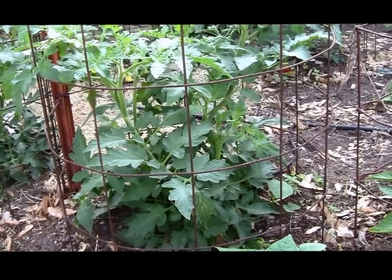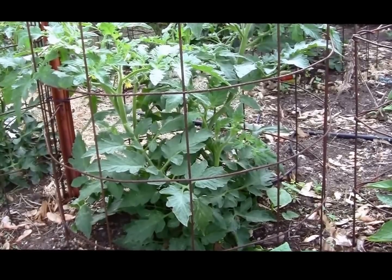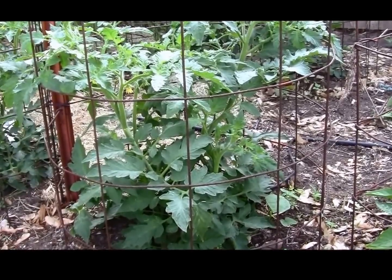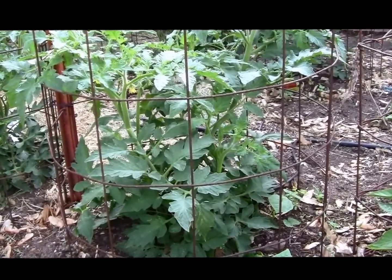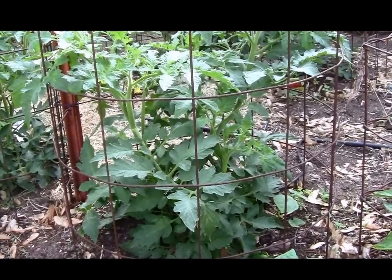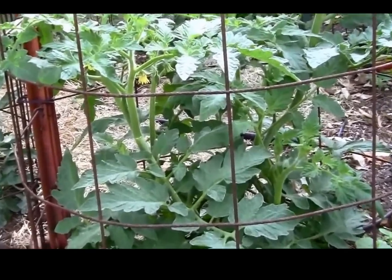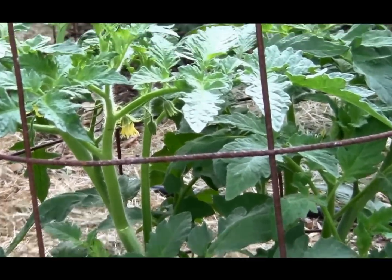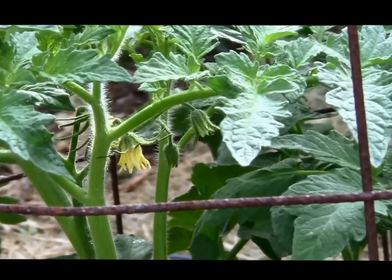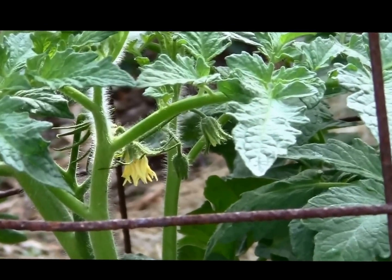This is an heirloom variety called Belgian Giant. It's got some really nice blooms going here on May 22nd. The plant looks extremely healthy — really satisfied with it so far. If they'll just do some tomatoes for me, I'm kind of anxious to see how big they are. Nice healthy looking blooms there.